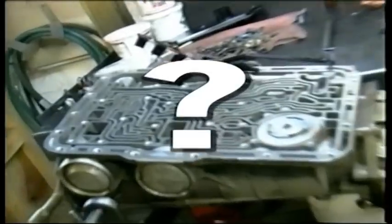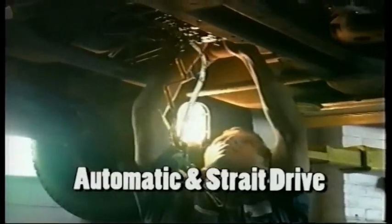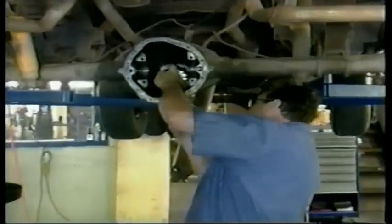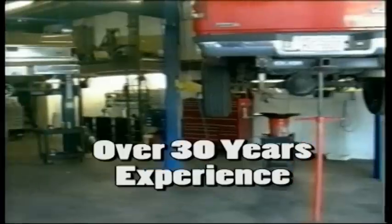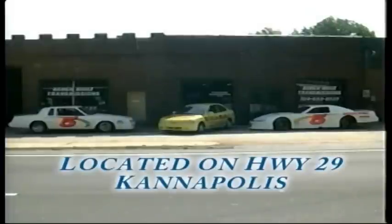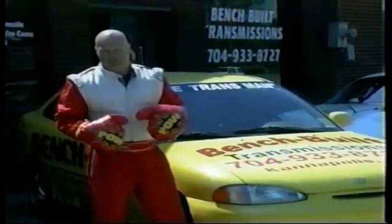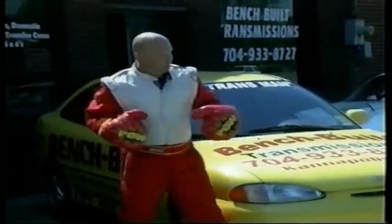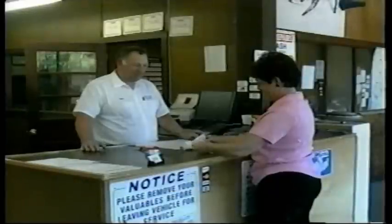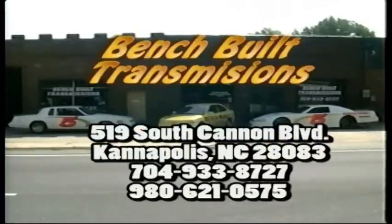Do you have transmission problems? Benchbuilt Transmissions of Kannapolis can repair any transmission including automatic and straight drive. They also repair rear differentials and clutches. Over 30 years experience in the business, they know how to do it right the first time. Located on Highway 29 in Kannapolis, just a short distance from Concord or China Grove. Call 704-933-8727.